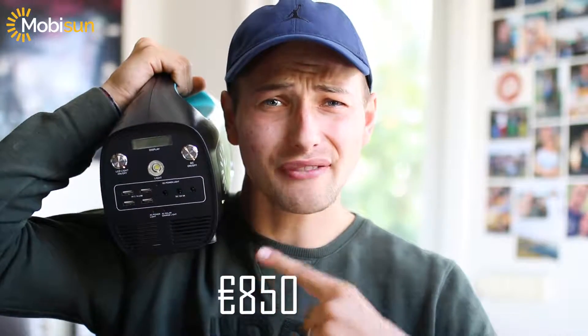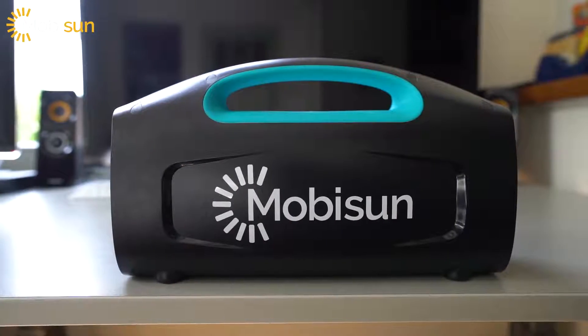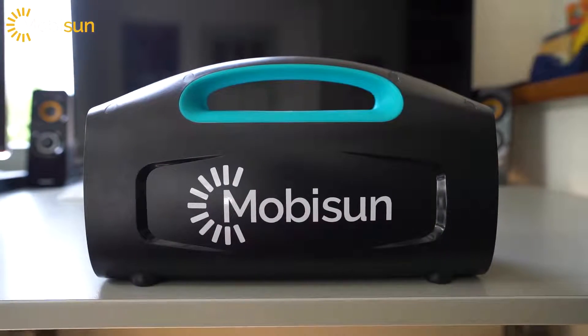This is the Mobusun Portable Solar Generator that delivers 500 watts — yes, 500 watts, it's insane. It comes in with a price tag of 850 euros. They also call this the beast of the solar generators.